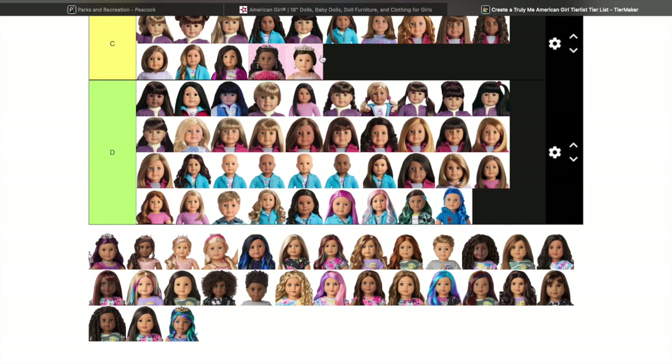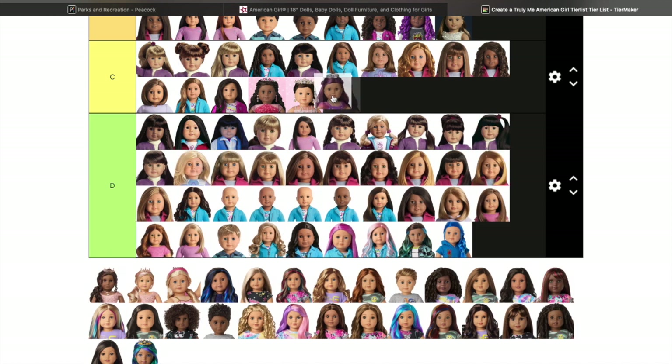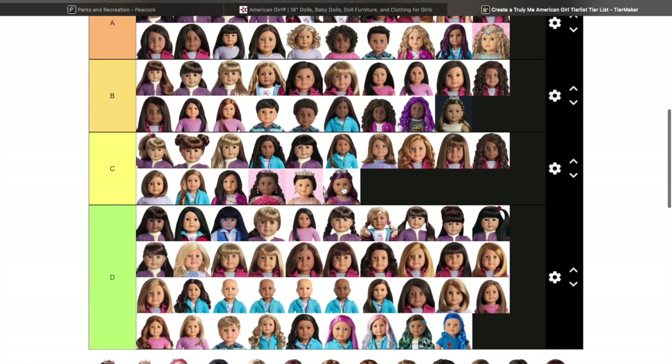This one looks like Truly Me 84 and she's going right there — I like the outfit but not the wig so much. This one is the Sugar Plum Fairy — she's super cute, she's going just below the top because I wasn't a fan of the outfits but I do like the doll.